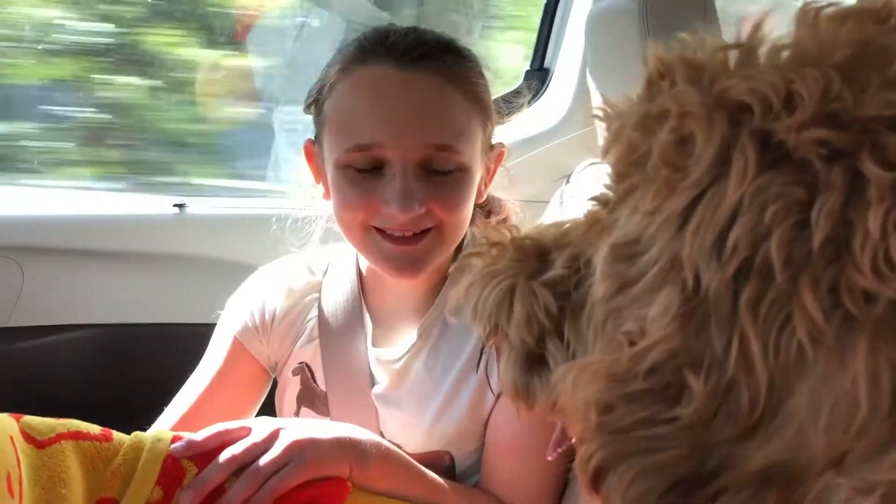We got the puppies, and we got Honey Bee. You're back, love! There are nine puppies — six girls and three boys.